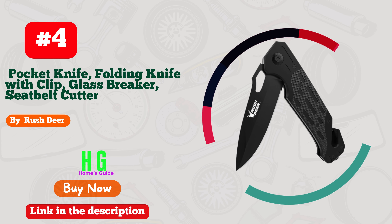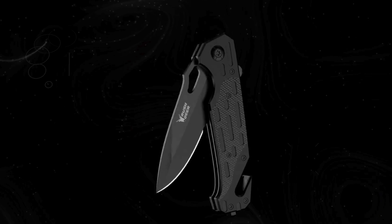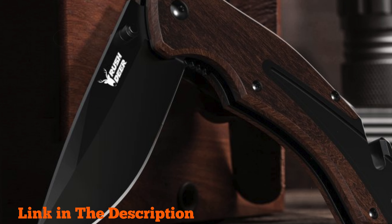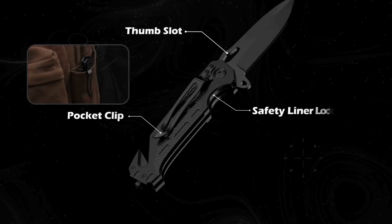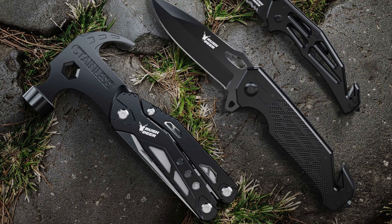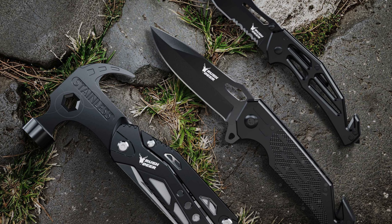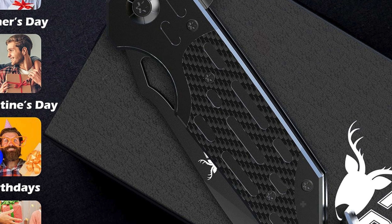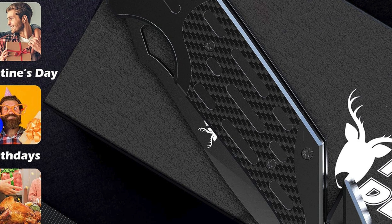Number four: Rush Deer Pocket Knife — a robust companion crafted from high-quality stainless steel with a durable G10 handle. This EDC knife measures 4.6 inches closed and 8 inches overall, with a 3.4-inch blade, weighing just 4.6 ounces. Ideal for everyday carry, its ergonomic design includes a convenient pocket clip for quick access. The knife features a flipper for ambidextrous opening and a safety liner lock to secure the blade, preventing accidental closure — a crucial feature in intense situations.